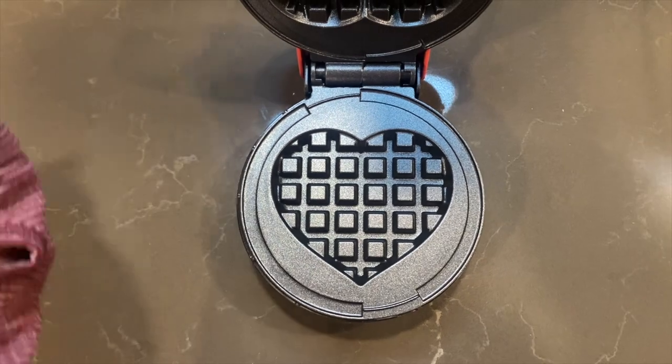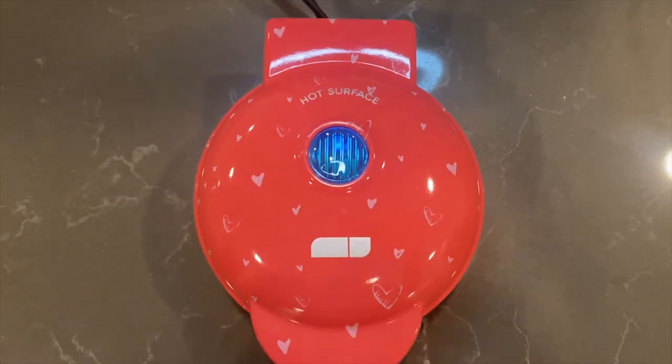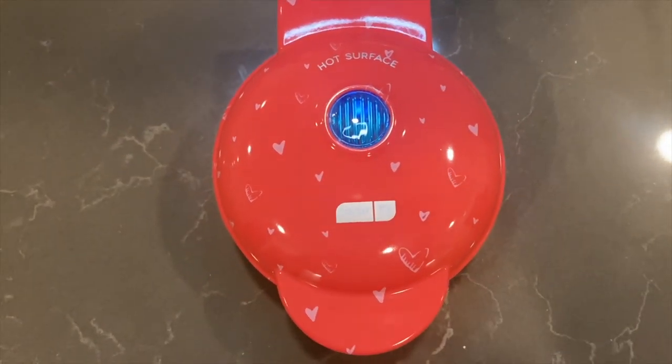I just plugged it in and it's getting hot, so I'm going to go ahead and make up the batter and show you guys exactly what I do. I got my bowl. Okay, so it's basically a one-to-one ratio — one cup of this mix plus one cup of flour and we mix it together. And I'm going to go ahead and spray the waffle maker with some cooking spray.